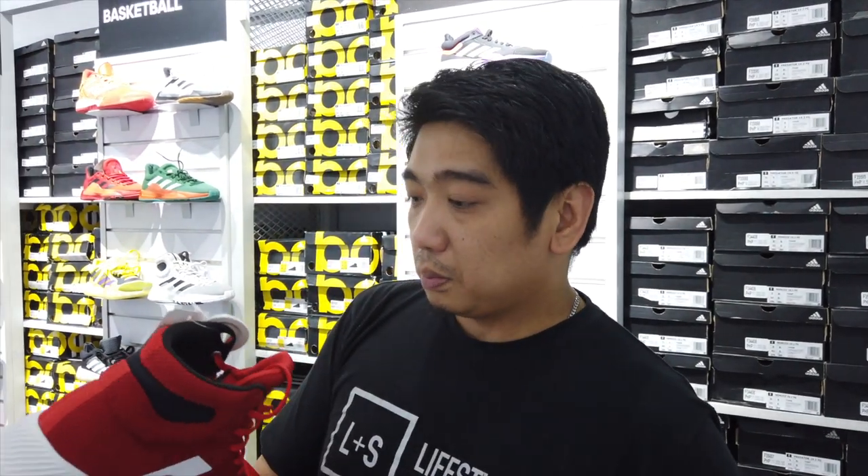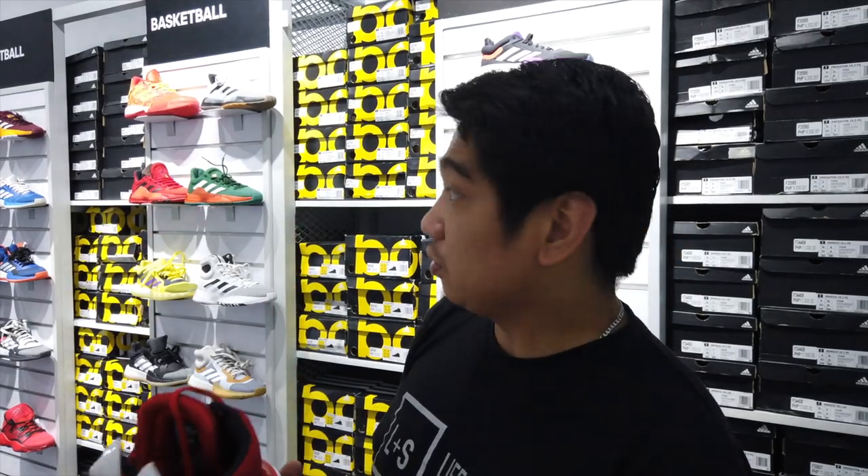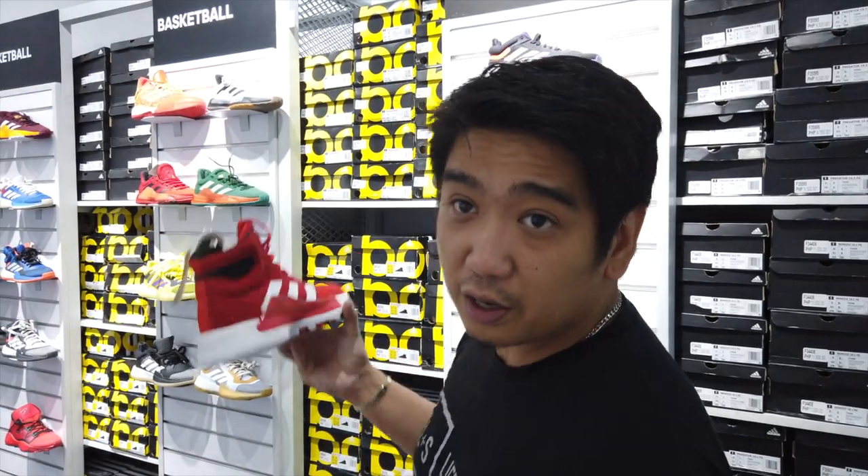This is the Pro Bounce. It's only at 4,060. So for basketball sneakers, I think Adidas basketball sneakers will get a lot of good prices here at the Adidas outlet here in Marikina Riverbank.